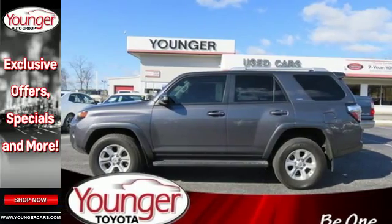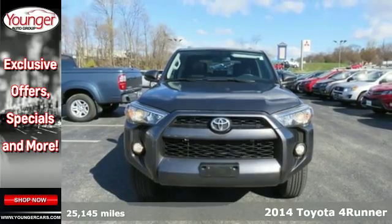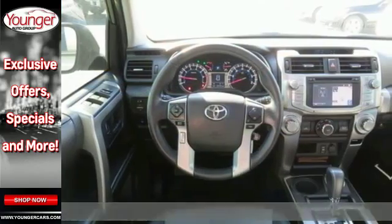It's a 2014 Toyota 4Runner. Fall into luxury with the power driver seat, steering wheel audio controls, and remote keyless entry.